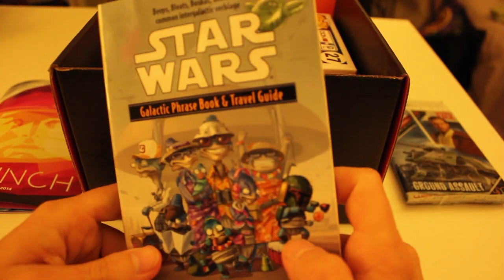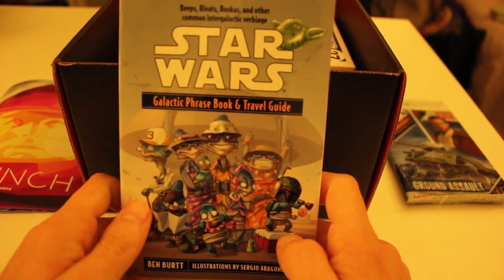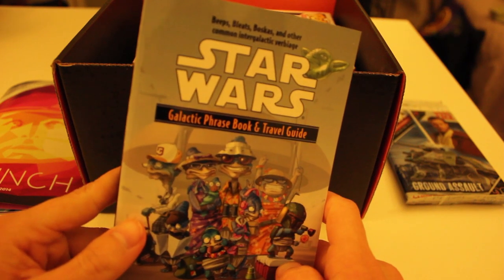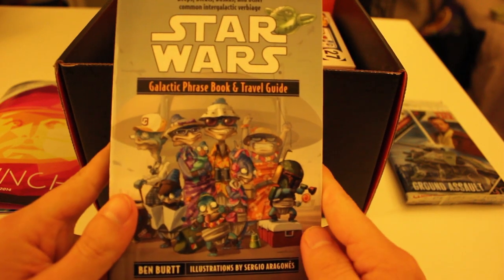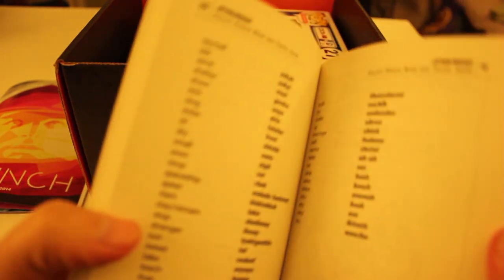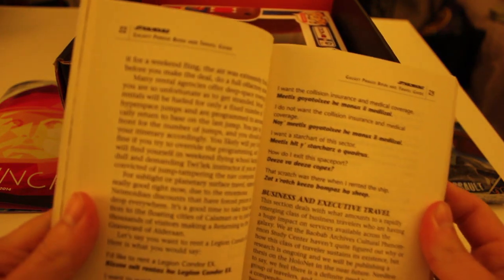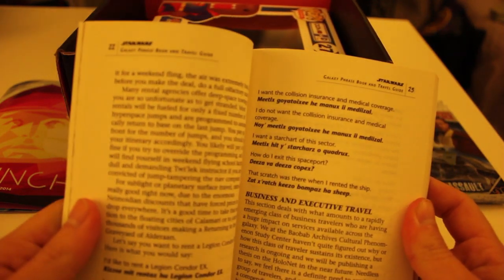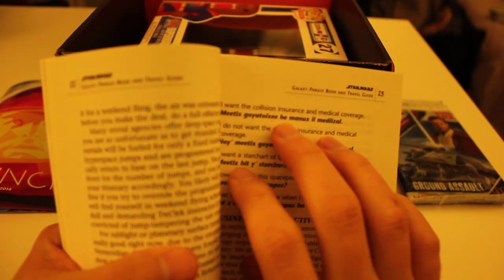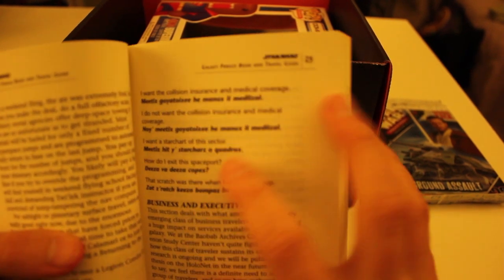Star Wars Galactic Phrasebook and Travel Guide — it's pretty awesome. It says 'Beeps, Bleets, Pozkas, and other common intergalactic verbiage.' I've got to check out what's in here. This is funny — it looks like different languages from the Star Wars universe with translations.